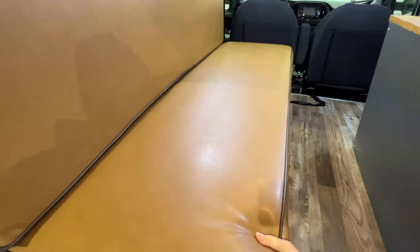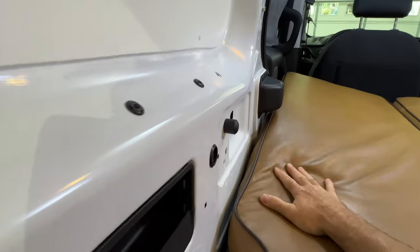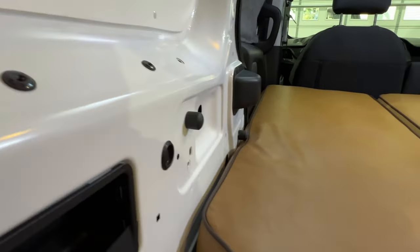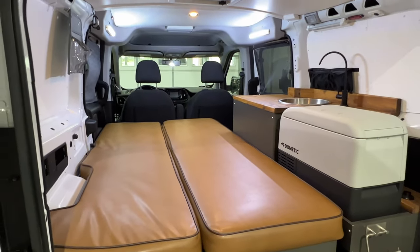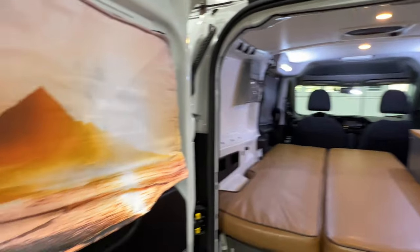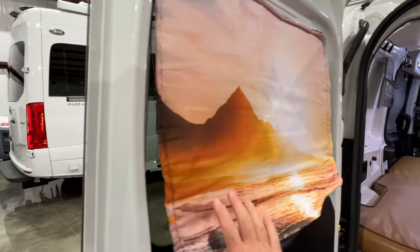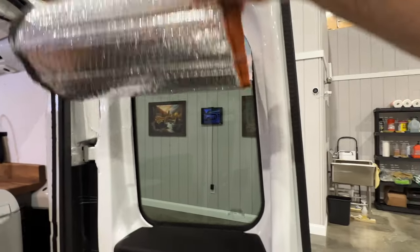And then when it's time to go to bed, this thing's got wheels — and then you've got your bed. Pretty cool, nice setup. How about these shades? They've got that reflective bubble on the back to keep the heat out, and the windows are tinted also.